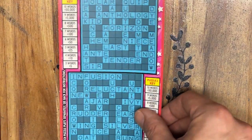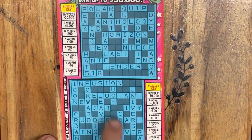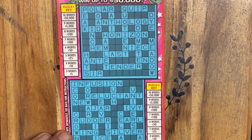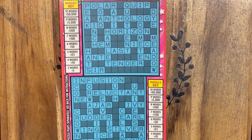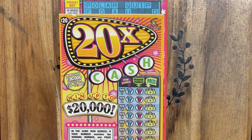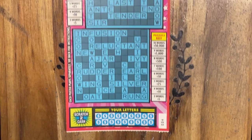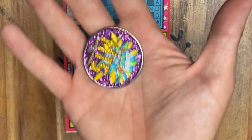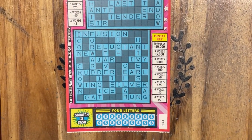So we'll go ahead and play our first cashword. I think everybody knows how these work — scratch off all of our letters, see if we can find any words up top. The more words you find, the more you win. Need at least 3 words to break even. And we'll switch over to our 20 times the cash. Let's scratch off all these letters and see if we can find a nice big win today. We're going to use my fellow Connecticut Scratchers coin, Mission to Scratch.